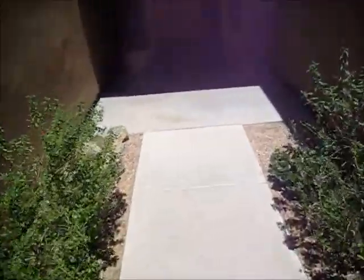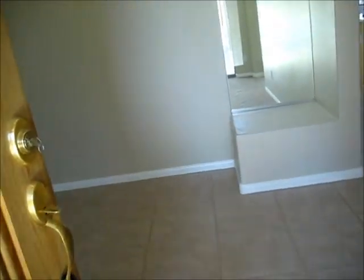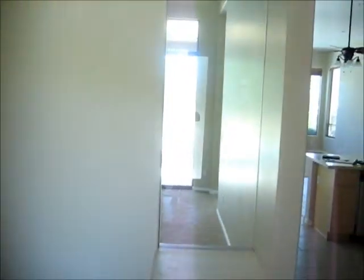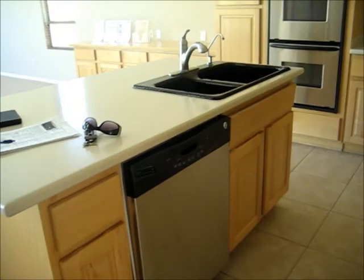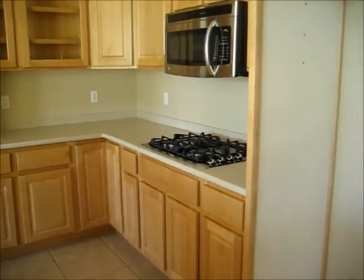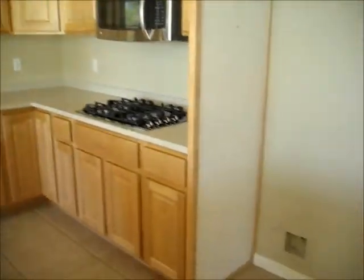Inside, we have basically no work to be done. Beautiful eight-foot door as you enter with a screen. As you enter the house, you have the foyer area with these two glass sides that take you into the dining room. There's 18-inch tile throughout the kitchen and dining room area, gas stove, stainless steel appliances. All we're missing is a stainless steel fridge.